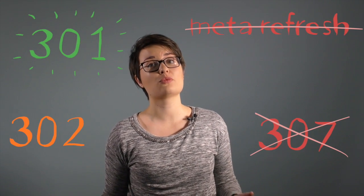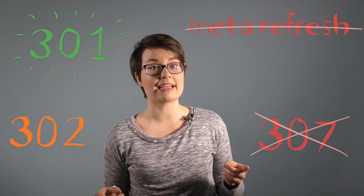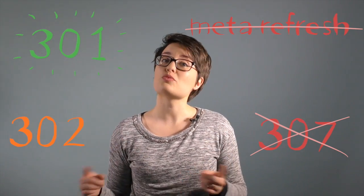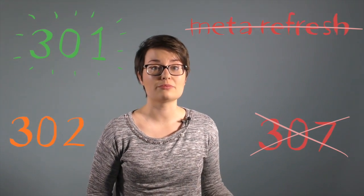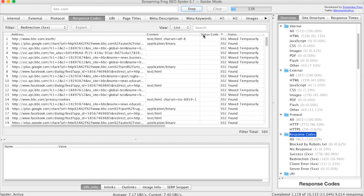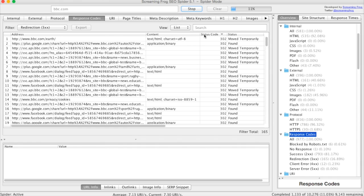It's important to make sure you're using the 301 redirect when permanently redirecting one page to another. While other redirects might look like they're sending everything to the new page, they don't pass link equity, so the new page won't benefit from the ranking power of the old page. Screaming Frog lets you filter redirects by type, which helps you check if any of your internal links redirect using anything other than a 301.